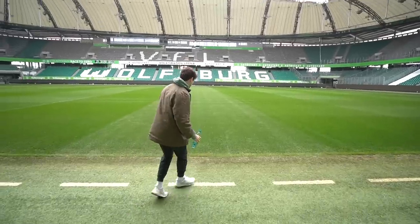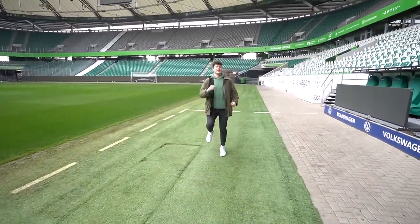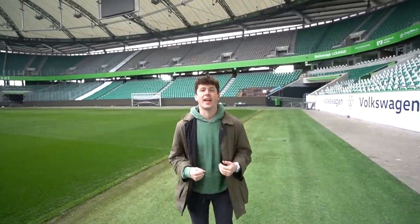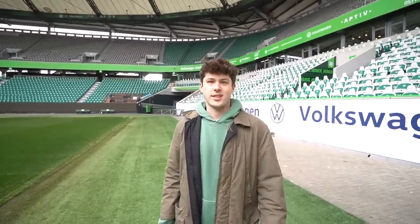You guys know if you've ever done a stadium tour, no one ever lets you on the pitch. Should I touch it? I'm touching grass — no one's looking. You didn't see that, Wolfsburg. Like every time I'm on a field, I couldn't imagine the feeling inside your stomach being ready to come on in a Bundesliga game with this full of people. It makes me just nauseous thinking about it. I don't know how footballers do it — I'm used to being a YouTuber, sitting behind a computer with no one watching me.